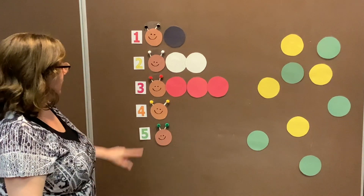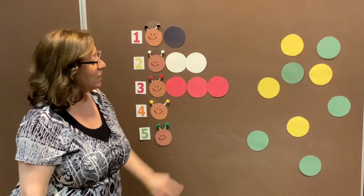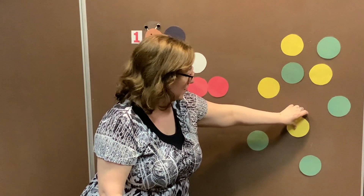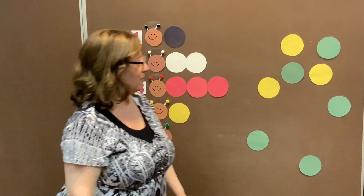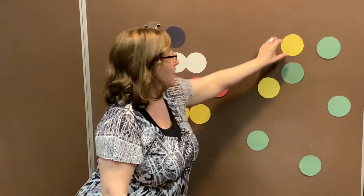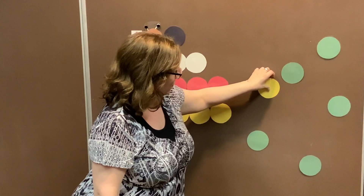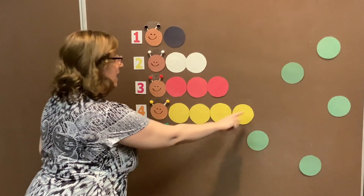Our fourth caterpillar has yellow antennas. Let us see if we can spot the yellow circles. Is this a yellow circle? No, that is a green circle. I think I spot the yellow one — here is one yellow circle. Can you spot another one? Two yellow circles. Can you see another one? Three yellow circles. Can you spot another one? Four yellow circles! Four yellow circles complete this caterpillar.